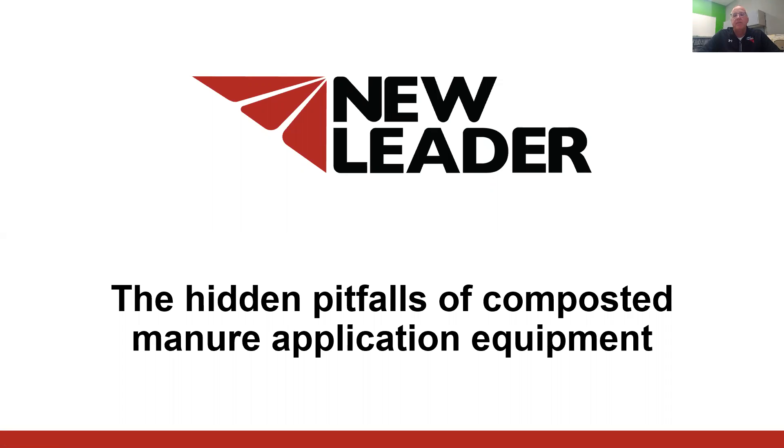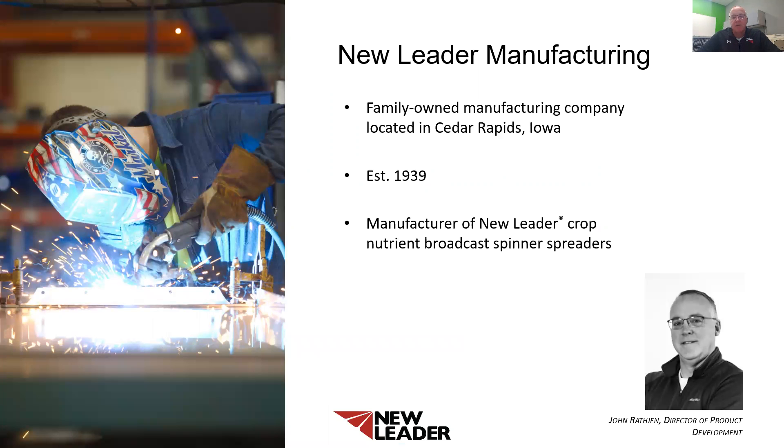Welcome to the online educational training at the Nutrient Cycling, Soil Health, and Food Safety Conference on Hidden Pitfalls of Compost Manure Application Equipment. My name is John Rache. I'm the Director of Product Development for New Leader Manufacturing. I've been working for New Leader for over 20 years in service, sales, manufacturing, and product development. New Leader Manufacturing is a family-owned and operated manufacturing company located in Cedar Rapids, Iowa, with a very strong name in the nutrient application equipment business, which started back in 1939. New Leader Manufacturing is the market leader and product innovator for fertilizer, lime, and compost application equipment.